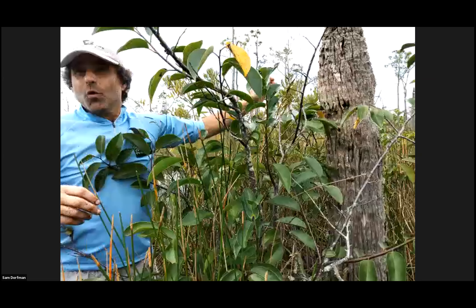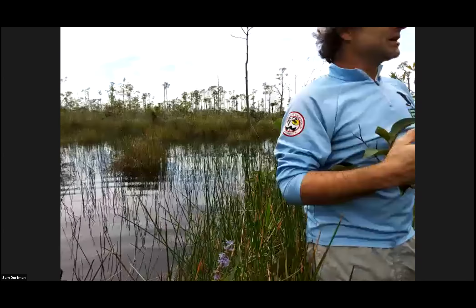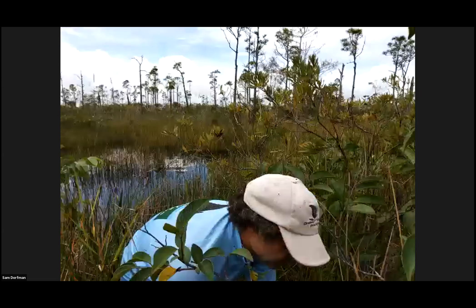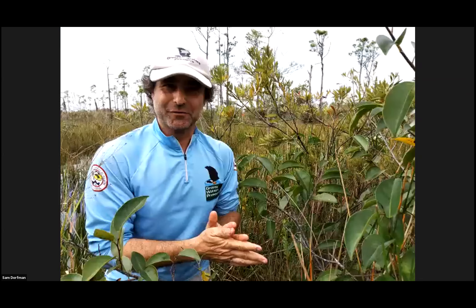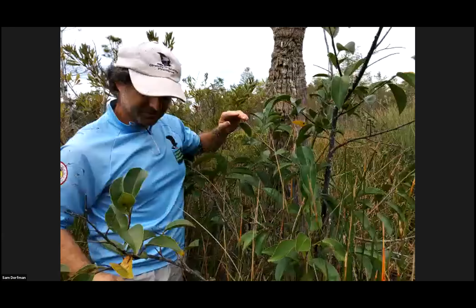Without going much deeper into the Everglades than where we are, I wanted to open it up to any questions. Hopefully we gave people enough of a taste that they'll come out here for one of our programs down the road. We do have a lot of questions from the audience. First to start off — what about mosquitoes, Sam? Do you need to worry about mosquitoes out there?